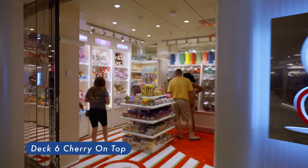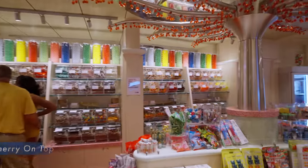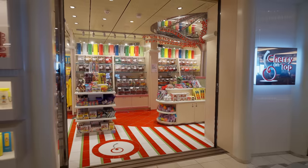Deck 6. Cherry on Top — a candy store on the ship. You'll find this well-stocked candy and more store, not only great for enjoying some of your confectionery favorites, but the place to pick up food and apparel gifts for that special someone.